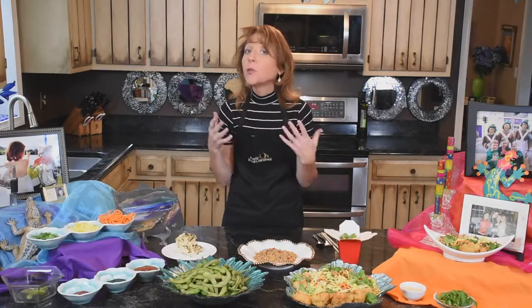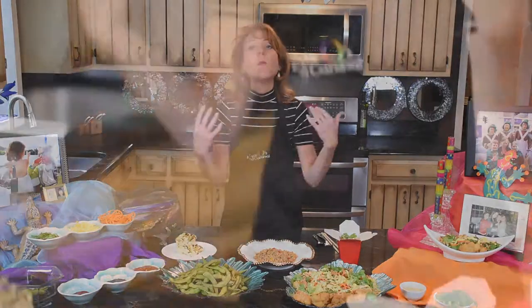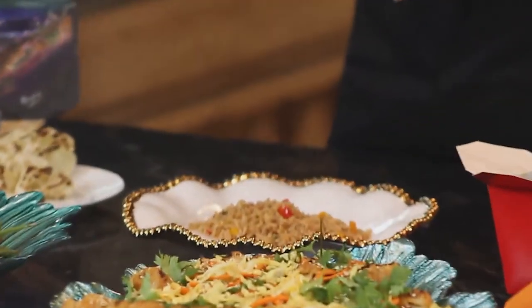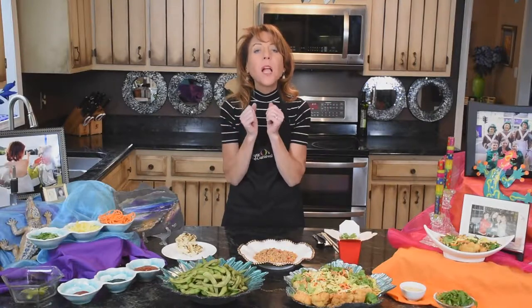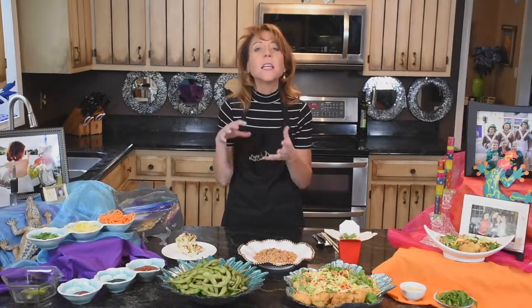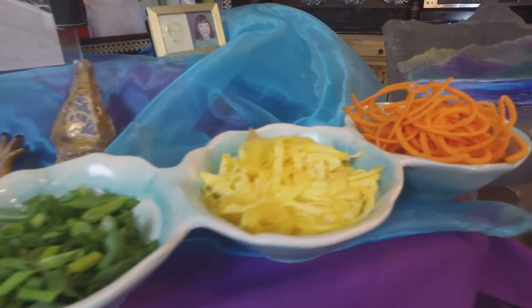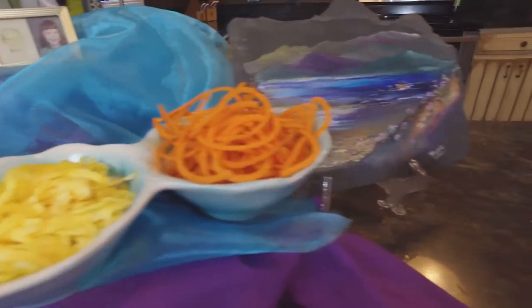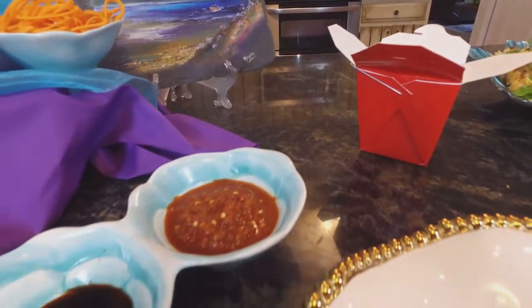Fried rice is fantastic and easy for Monday because it can be cooked the day before. Fried rice is best done with chilled rice — you can do it in the morning before work. I usually mix mine with lao sauce: caramelized ginger, shallots, garlic, a little sugar, fish sauce, and cayenne pepper, which reduces and holds in a jar. You've got your sauce already made.